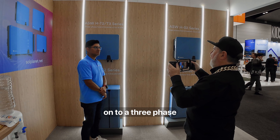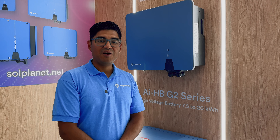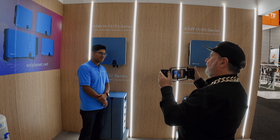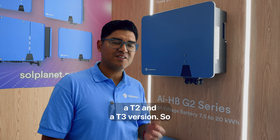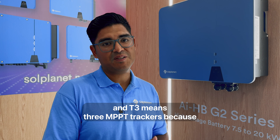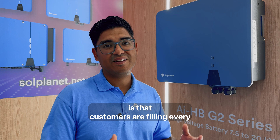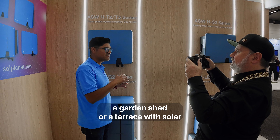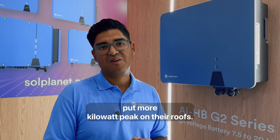We've moved on to a three-phase inverter. This is our brand new three-phase high voltage hybrid inverter from 5 to 12 kilowatts. It comes in two options — a T2 and a T3 version. T2 means two MPPT trackers and T3 means three MPPT trackers. What we're seeing in the market, especially in Germany, is that customers are filling every available roof space — garden sheds, terraces — with solar panels. By giving them an extra MPPT, we're enabling them to put more kilowatt peak on their roofs.